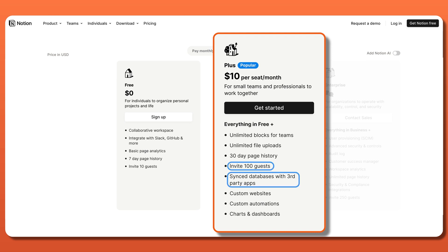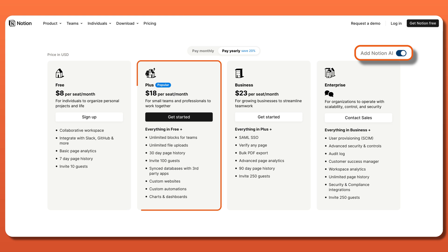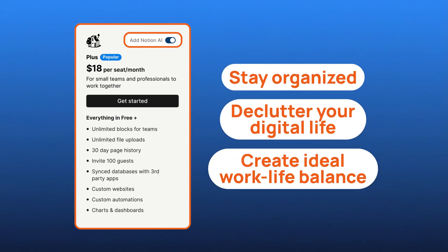sync databases with third-party apps, customized websites, automation, dashboards, and more. The AI add-on is also reasonably priced considering how functional it is. So, grabbing the Plus Plan with the AI bundle is the best way to stay organized, declutter your digital life, and create that ideal work-life balance that we all want.